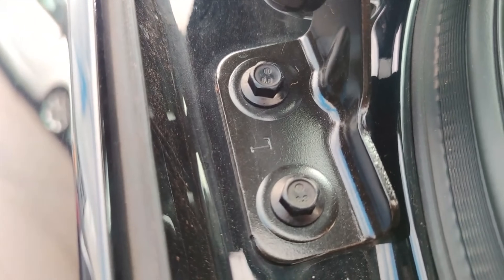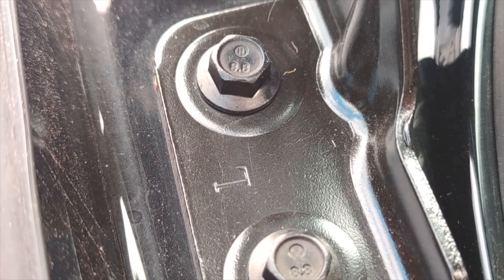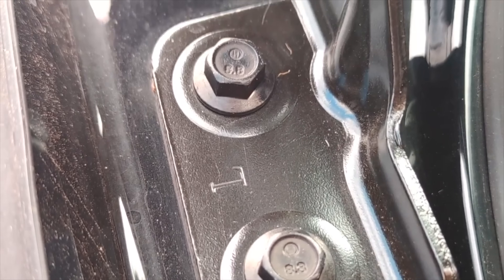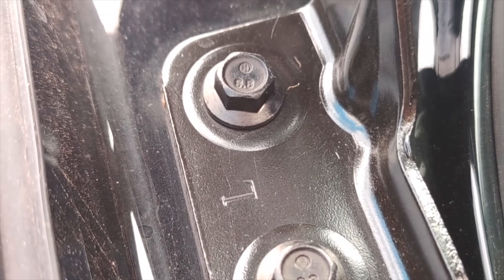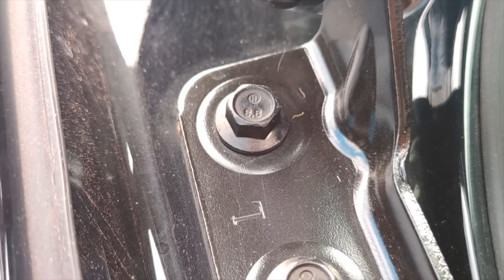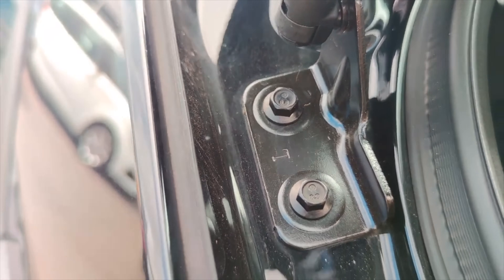So who is this car actually for? MG is clearly aiming at families and tech-savvy drivers who want something modern but don't want a Tesla badge. MG's EV range in Australia has been steadily growing, and this new S6 EV looks like it will fill a gap between the smaller, more affordable MG4, the S5, and then the premium IM6.